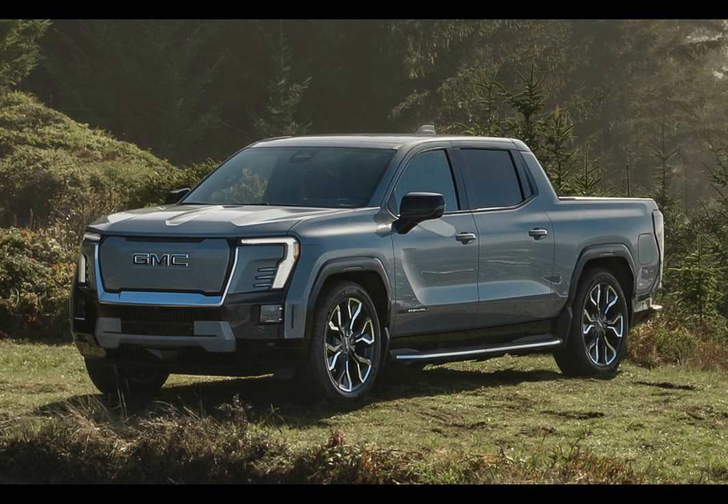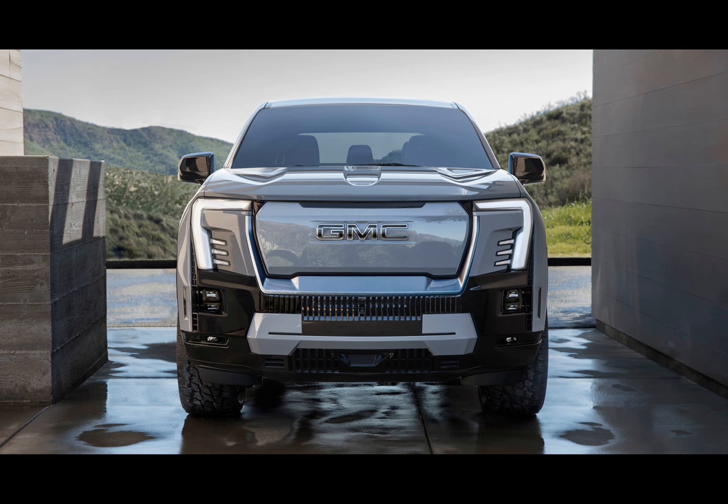It aims to cover nearly 750,000 miles worth of compatible roads throughout the U.S. and Canada. So whether you're looking for efficiency, power, or sheer utility, the 2024 GMC Sierra EV Denali Edition 1 delivers on all fronts.